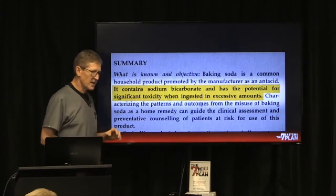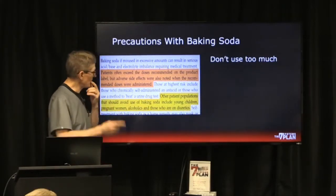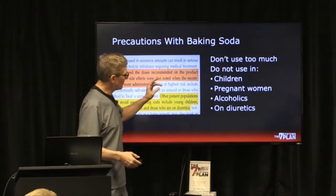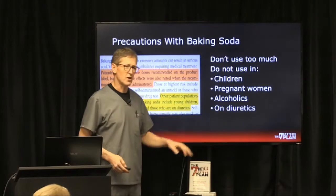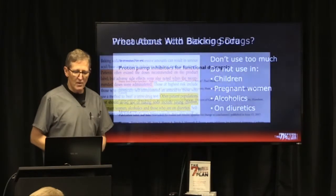Baking soda is okay, however it does have sodium bicarbonate in it, and in too much of a dose it can be toxic. My recommendations: number one, don't use too much; and number two, don't use it in children, pregnant women, alcoholics, or if you're on diuretics, because it can cause problems.